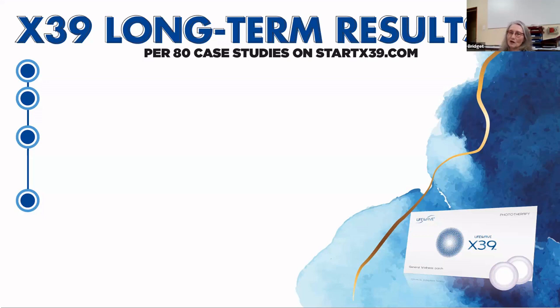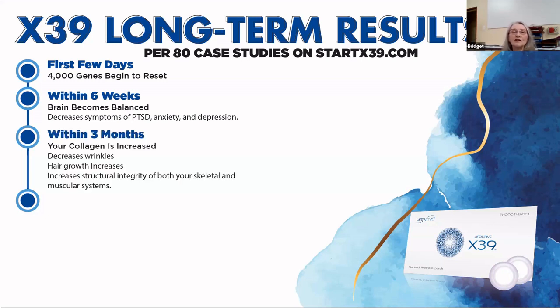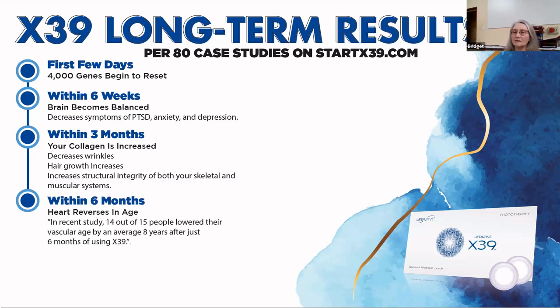Let's look at some long-term results — case studies on X39. What is going to happen when you start using it? In the first few days, 4,000 of your body's genes will begin to reset. Within six weeks, your brain becomes balanced — there's a decrease of symptoms of PTSD, anxiety, and depression. Within three months, your collagen is going to be increased, so people start to see decreases in wrinkles, their hair starts to grow. For me, what's important is the structural integrity of my skeletal and muscular system, because as we get older we can shrink.